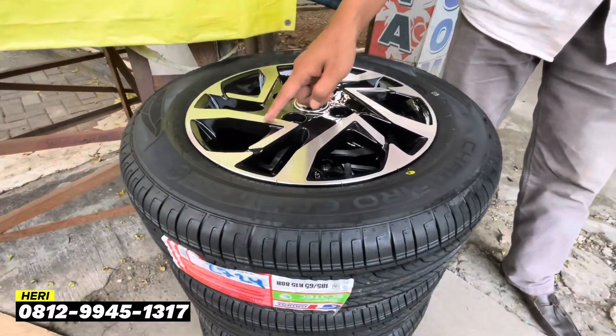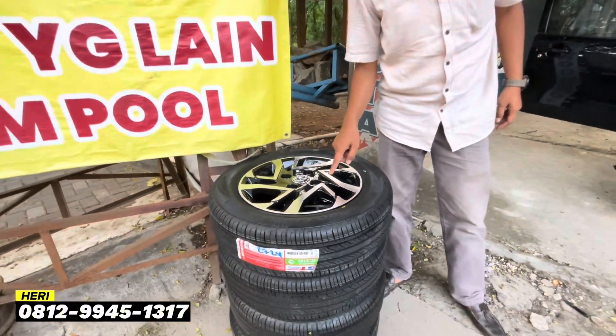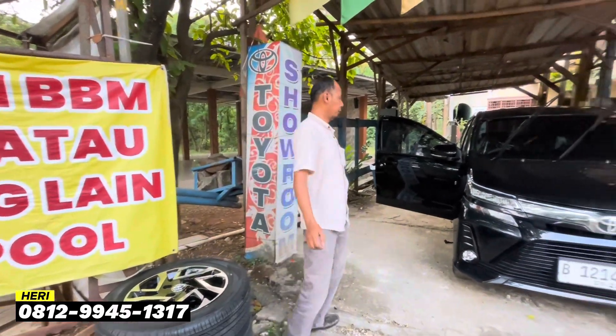Dan untuk peleknya juga baru. Peleknya itu keren, seperti original. Karena ini import 1 banding 1.